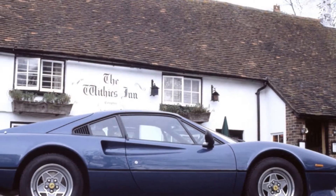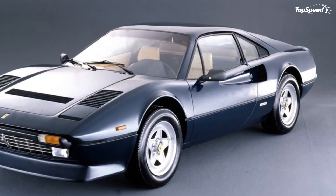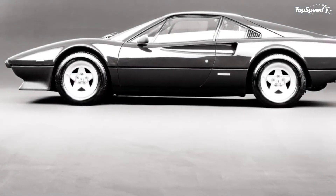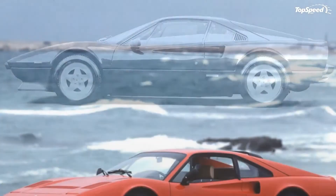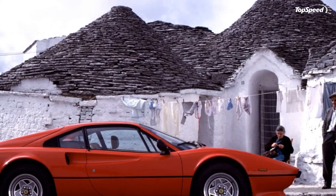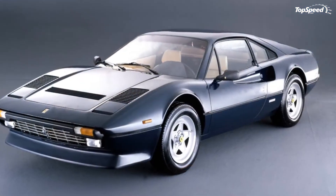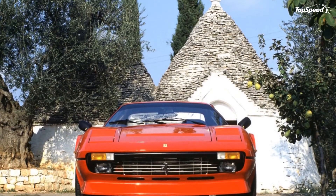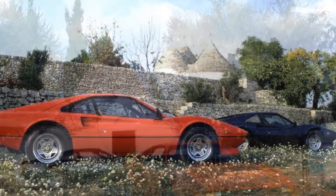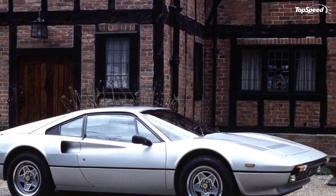Competition: Porsche 930. When the 308 first launched, it had the original 930 to compete with, but by the time the Quattrovalvole came around, Porsche had upgraded the 930 from a 3.0-liter engine to a 3.3-liter engine, and also added an intercooler. Power was up to 300 horsepower, and that's a difference over the 308 that you'd likely notice. The downside was that the 930 was prone to massive amounts of turbo lag, as early turbocharged cars tended to be, while the Ferrari gave a nice, linear application of naturally aspirated power. The choice between the two cars in 1982 must have been excruciating.